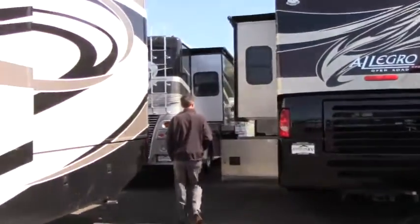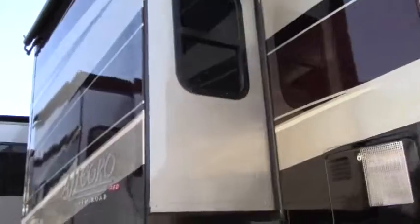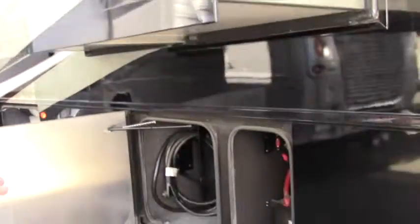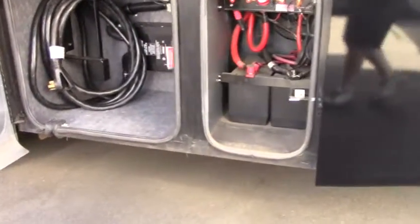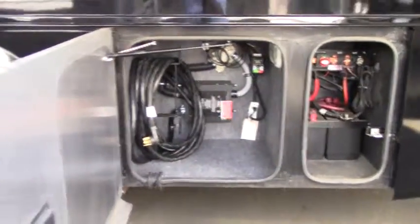Working our way around, you have windows in the slide-out and slide toppers all the way around. Remember, this is a quad slide — two up front, two in the back. You've also got a battery bank and easy access to your 50-amp service cord right here.